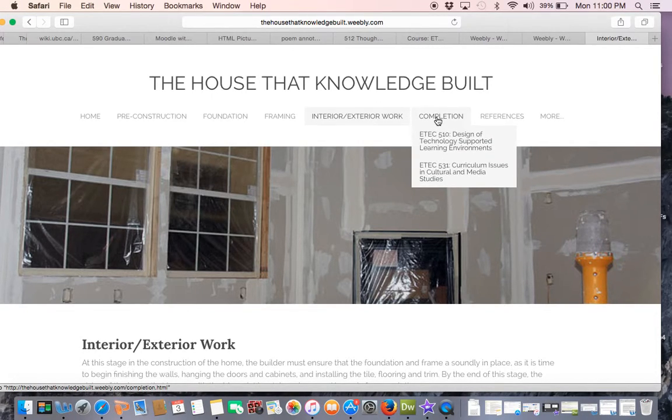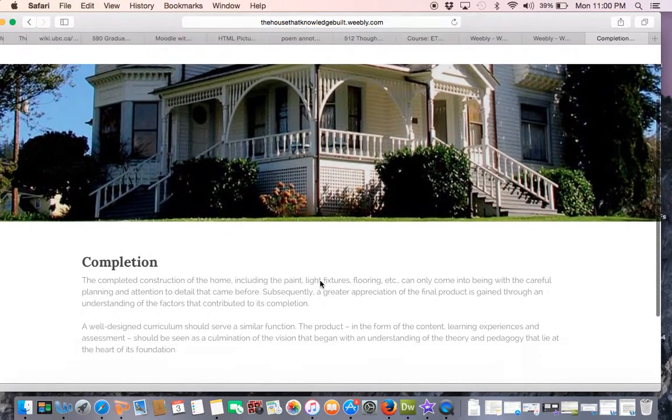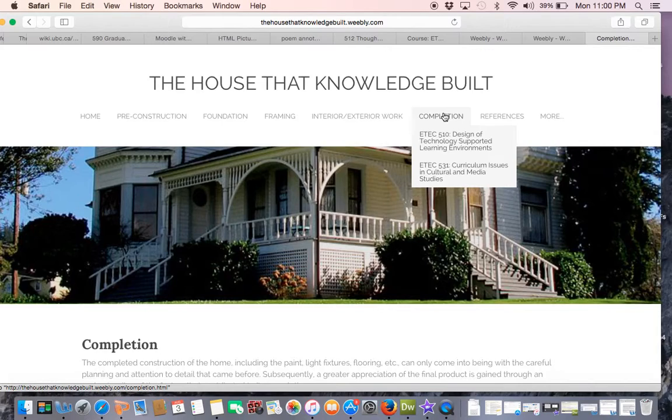In the completion stage, my intent was to showcase artifacts that serve as fully formed expressions of the theoretical frameworks that guided their creation. Both artifacts are fully developed course or unit designs that incorporate key concepts explored in the foundation stage that are explicitly bound to the aims and objectives of the units themselves.